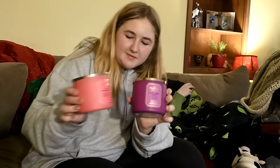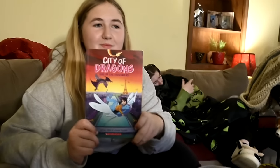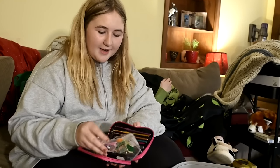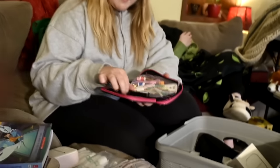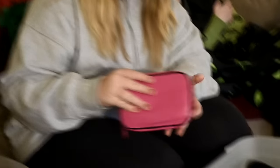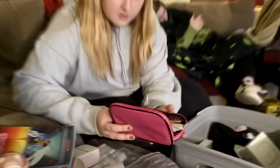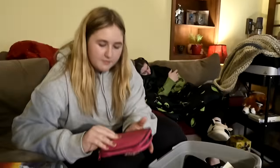She got two candles from Bath & Body Works. She got a book — she already has the first one and it's amazing. She got crochet hooks — a whole kit, same kind as mine. Mine's black and hers is pink.